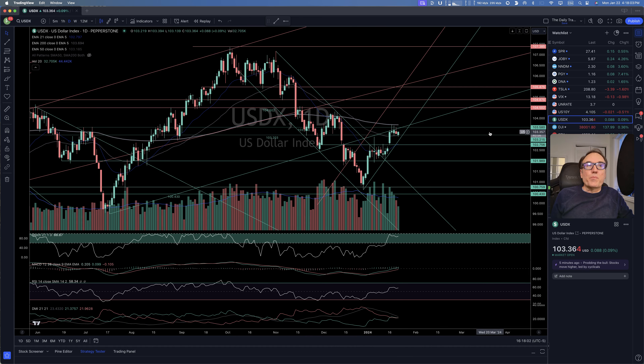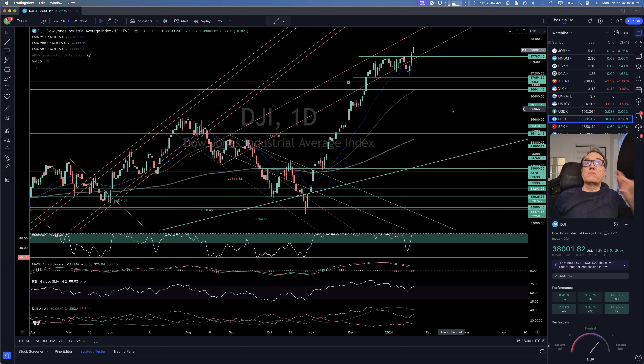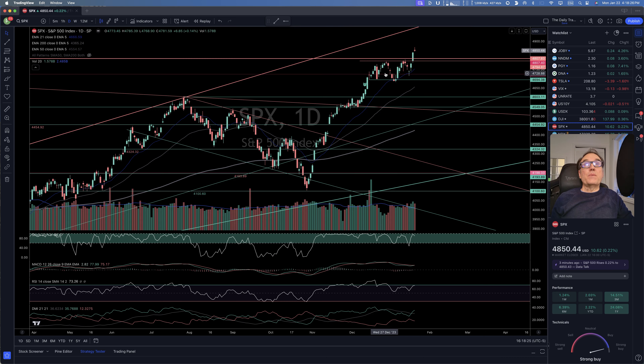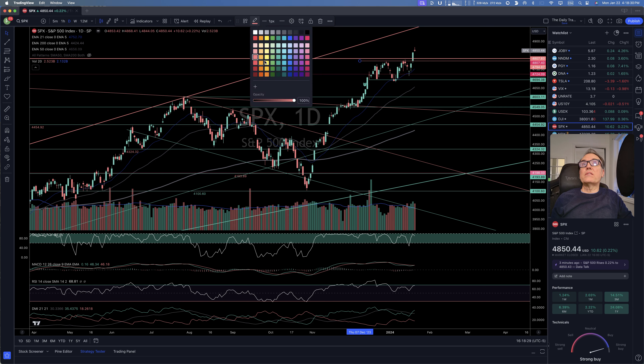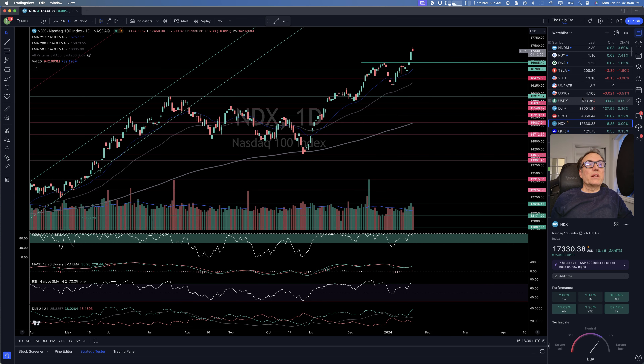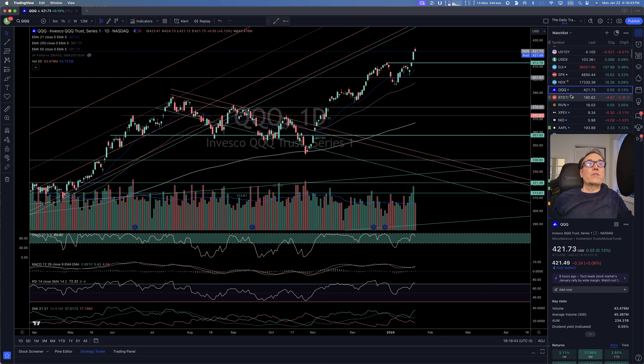Let's take a look at the stock indices. Dow Jones is continuing up. We were pausing at 37,787, could not break it, then we got a break — that's a buy impulse. Same thing with NASDAQ — a buy impulse. These horizontal lines should now be green and continuing a little bit higher. QQQ is the same thing. Everything is in sync.